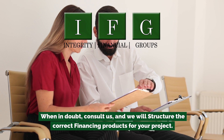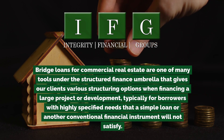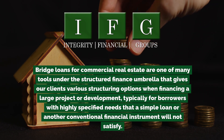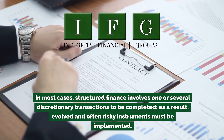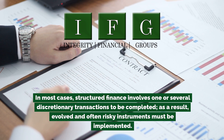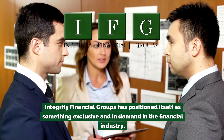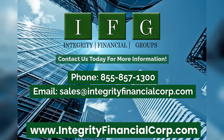When in doubt, consult us and we will structure the correct financing products for your project. Bridge loans for commercial real estate are one of many tools under the Structured Finance umbrella that gives our clients various structuring options when financing a large project or development — typically for borrowers with highly specified needs that a simple loan or conventional financial instrument will not satisfy. In most cases, Structured Finance involves one or several discretionary transactions. Integrity Financial Groups has positioned itself as something exclusive and in demand in the financial industry. We offer premium products to structure higher value for your project and developments. Contact us today for more information.